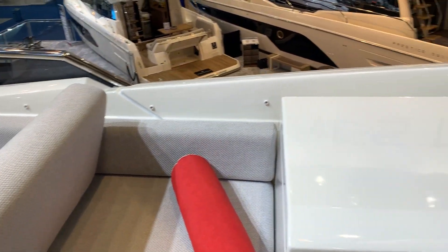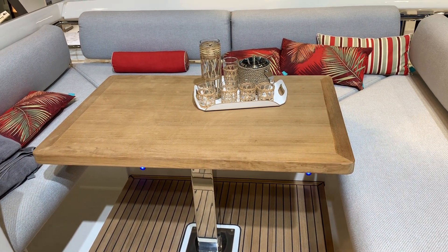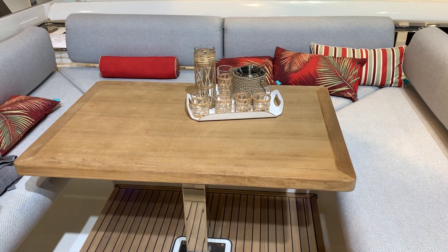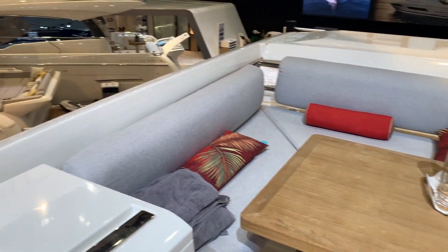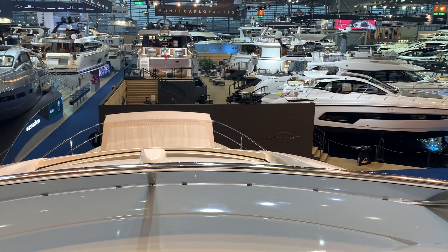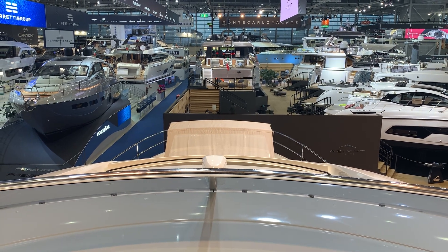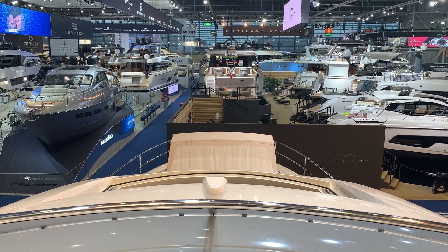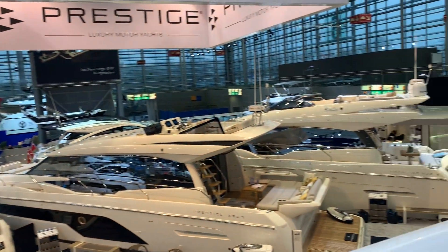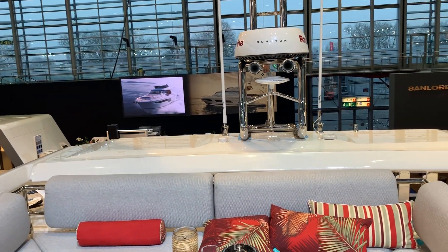Coming round, we've got this lovely area for socialising with nice, big, comfortable seats and a large table — really good entertaining space on the boat. Looking over the bow, you can see the bimini on the 680S. I hope you enjoyed the video; it just gives you a little taste of what the Prestige 680 really is like. Thank you — Burton Waters.